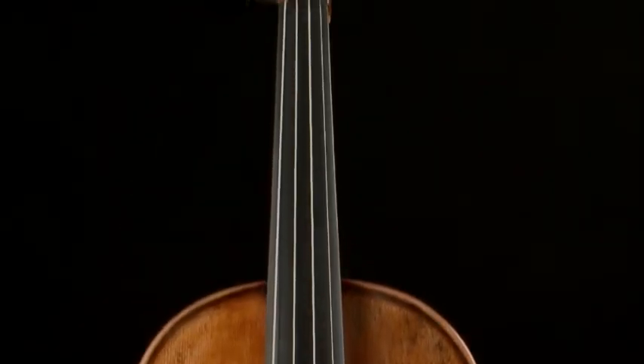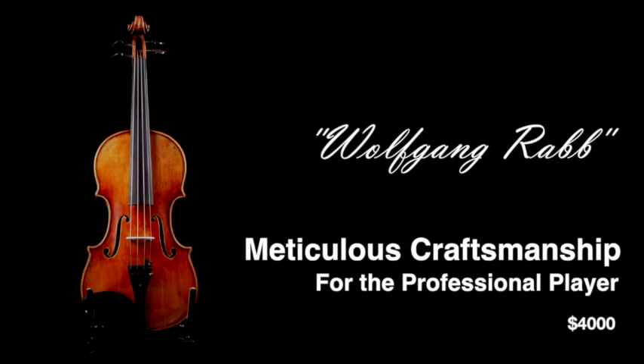This violin has a powerful professional sounding tone. It is gorgeous to look at and sounds great. Any professional would love to have a violin like this.